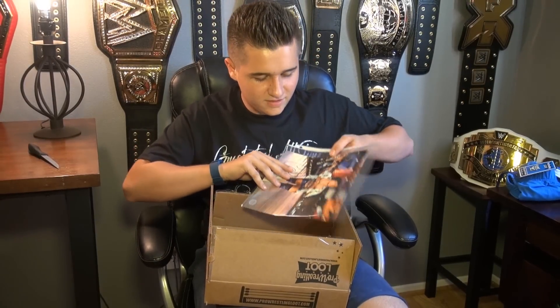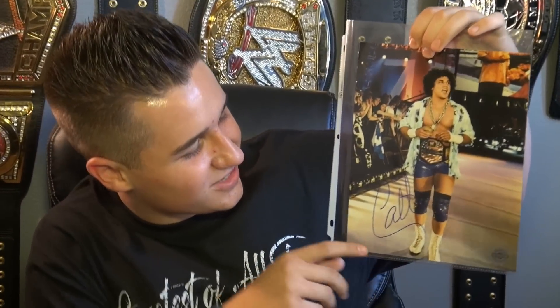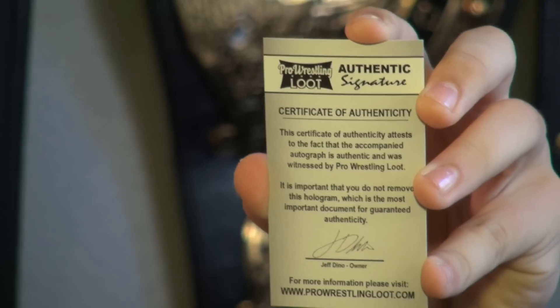And the final thing you have — Carlito, baby. This is so cool. You got a signature right here — it's a picture of Carlito when he was the United States Champion. I love Carlito, he's one of my favorites. It's really cool to have a signature from him. You can't just go out and buy a signed picture from Carlito — he's not in the WWE anymore, so it's really cool to have this. Thanks a lot to Pro Wrestling Loot. Here's an authentic signature from them.